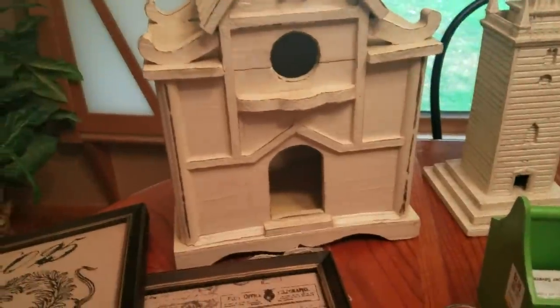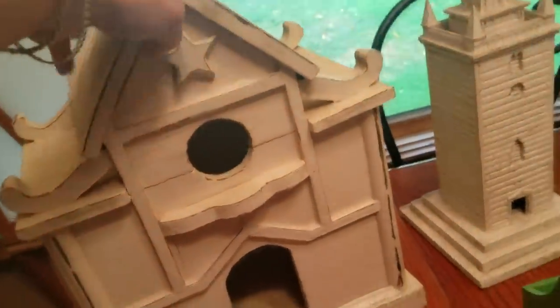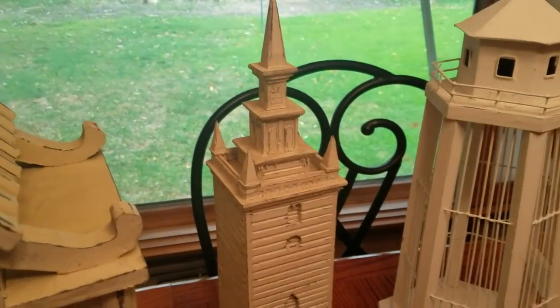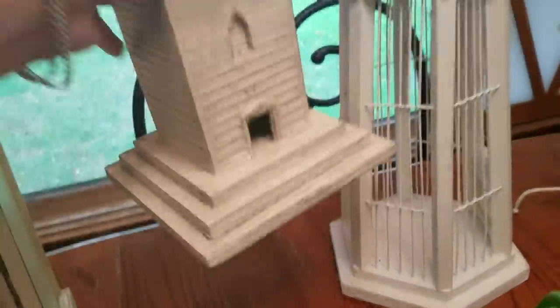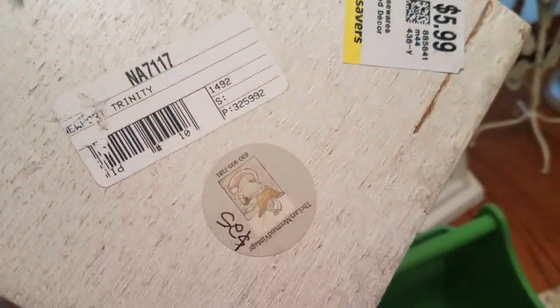Got this awesome — yes, it's a birdhouse. I don't know exactly what it is; it's pretty much solid. It was $9.99, so it was $5. Got this also wooden one — I don't know what this is either, it doesn't look like a church, but it was pretty cool. The original price says $25; I got it for $3.